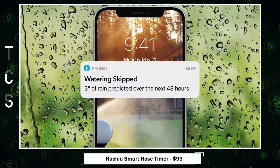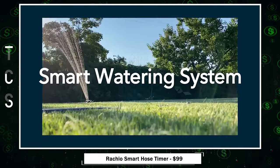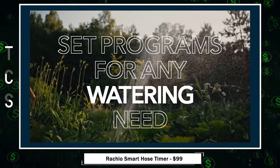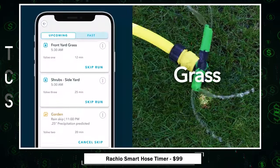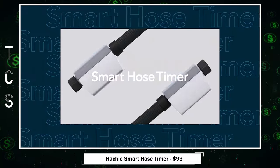Smart rain skips adjust schedules based on weather forecasts, while quick run allows manual control. The patented flow monitoring ensures your hose functions as intended. Say goodbye to tedious hand watering and embrace the convenience and intelligence of Ratio for a hassle-free watering experience.